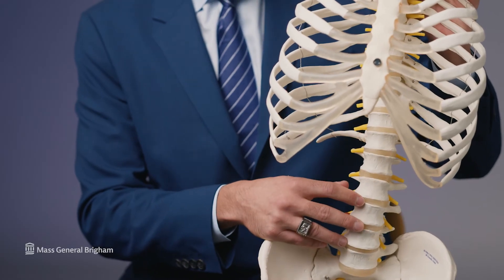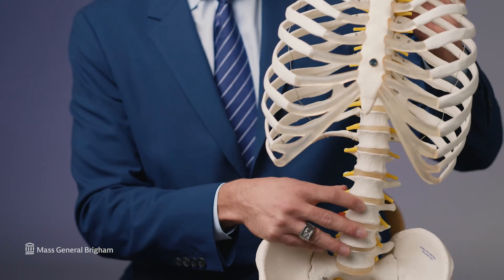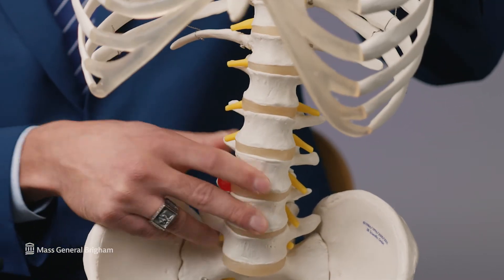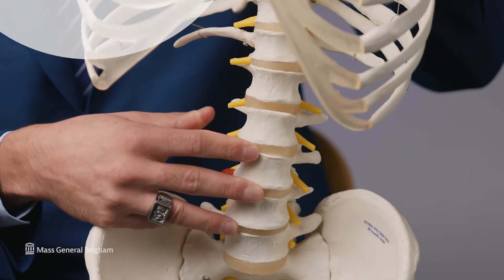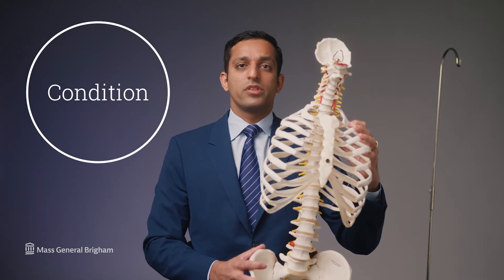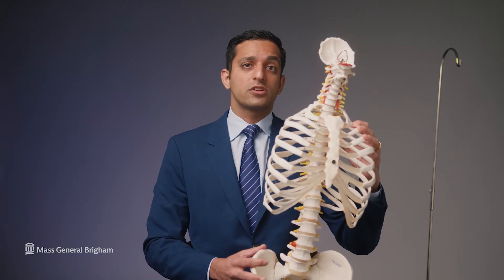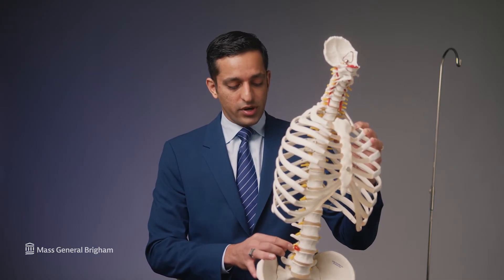Our spines are composed of alternating discs and bones known as vertebral bodies. Our discs are cushions that allow for motion between the vertebral bodies and are composed of a soft inner nucleus surrounded by a thick outer fibrocartilaginous ring known as the annulus fibrosis. When that outer ring gets compromised, we can have what are known as disc herniations, and when these occur they can put pressure on the nearby nerves, which can be quite debilitating.